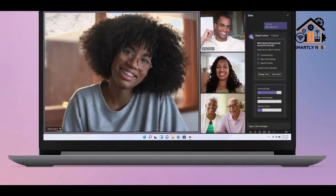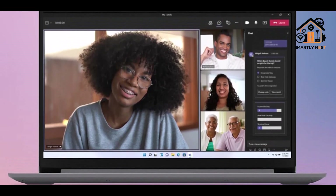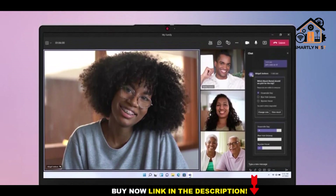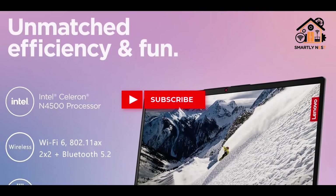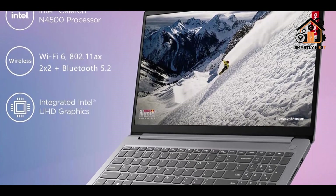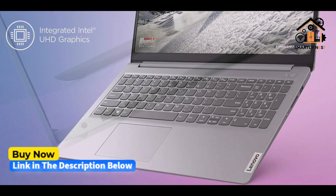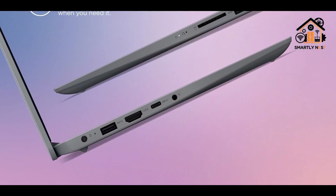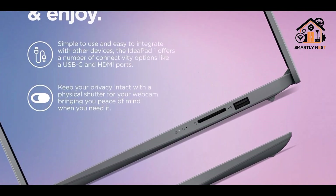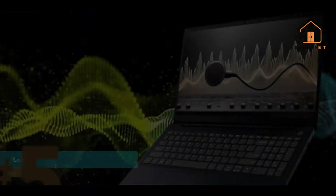Its anti-glare finish and 220-nit brightness make it easier on the eyes in various lighting conditions. Windows 11 Home brings a user-friendly interface, updated task management tools, and better virtual desktop support. While its display resolution is lower than some competitors, it helps extend battery life and keeps the device affordable. This laptop is an excellent fit for learners, hobbyist programmers, or those who primarily code in lightweight environments like Python, HTML, or JavaScript, delivering solid portability and essential modern features without the premium price tag.